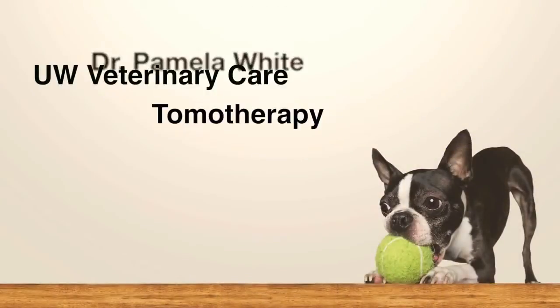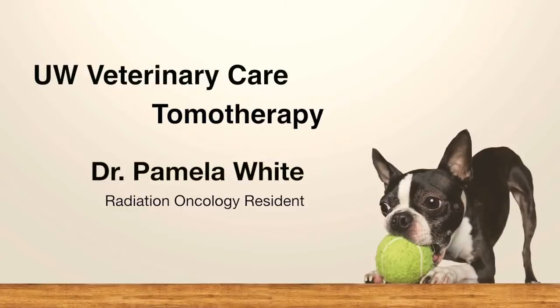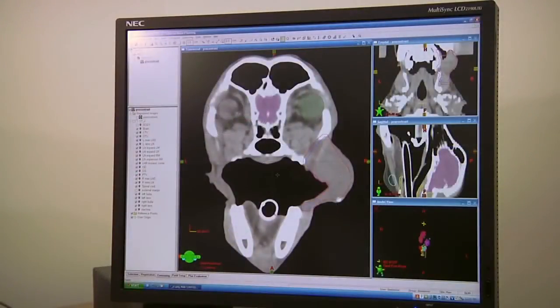I'm Dr. Pamela White. I'm a radiation oncology resident at UW Veterinary Care. Typically what's required for radiation therapy, and to determine whether or not a patient is a candidate for radiation therapy, is a CT scan, or CAT scan.